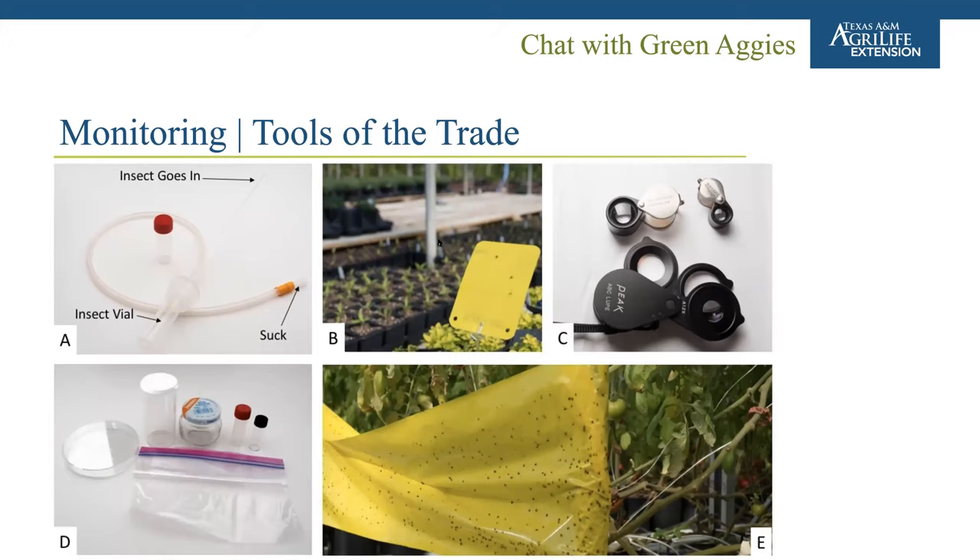Instead, we rely on monitoring tools to get an idea of changes in insect populations over time. We'll go over some of these different tools and talk about how to record that data. You are probably already familiar with many of these: hand lenses, sticky cards such as yellow sticky cards, aspirators which are excellent for sucking up small insects and capturing them in a vial for later identification, and vials, containers, and baggies.